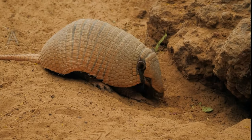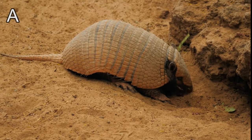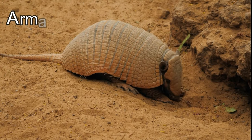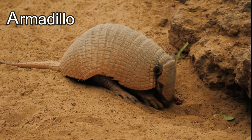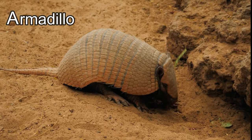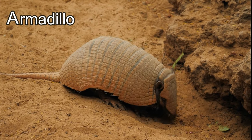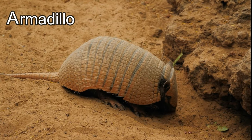Let's go meet some animals that start with A! This animal's name starts with the letter A — it's an armadillo! Armadillos have a cool armor made of bone, and they live in holes in the ground called burrows. Wow, armadillos are awesome!